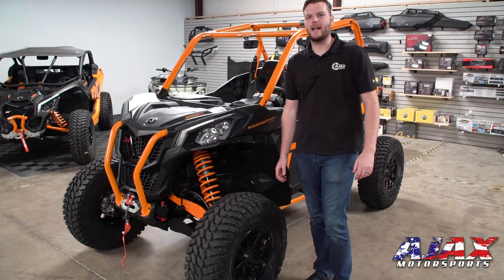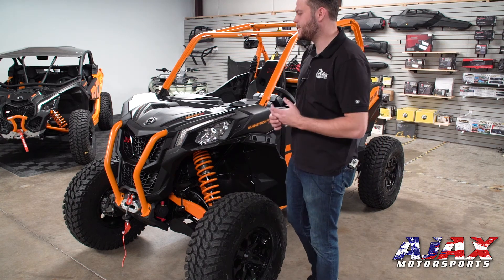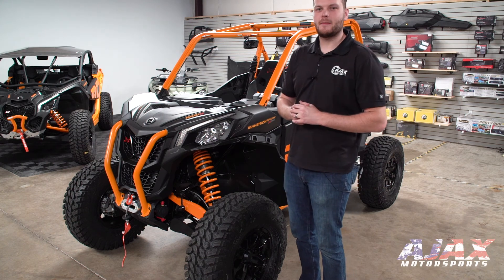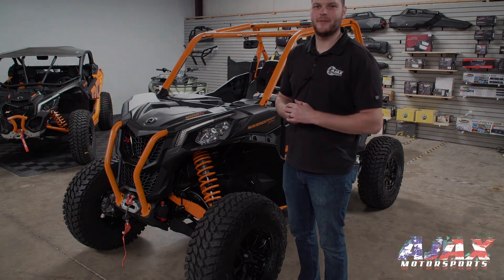As you can see, this Maverick Sport XRC has plenty of features and accessories on it already that are going to get you through the trails with ease. Thank you for watching. Please come by Ajax Motorsports to check it out — we'll see you soon.